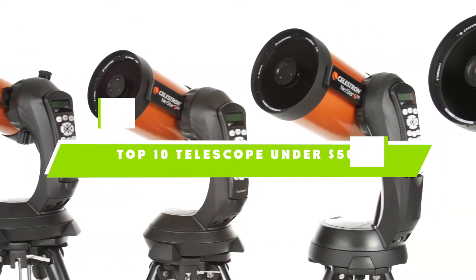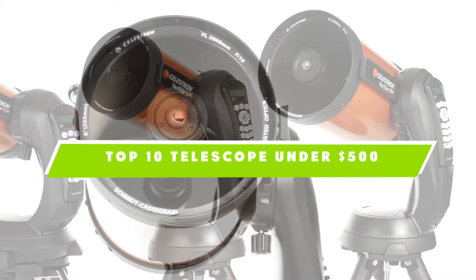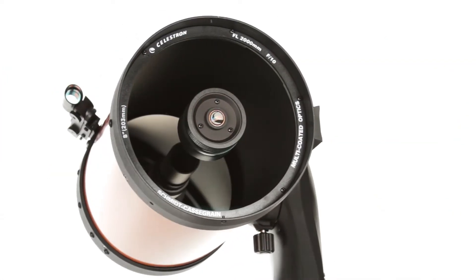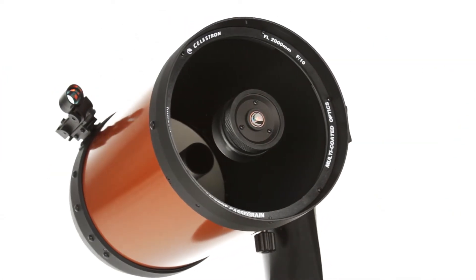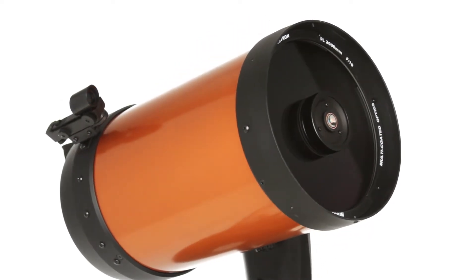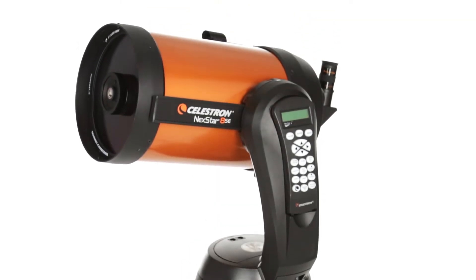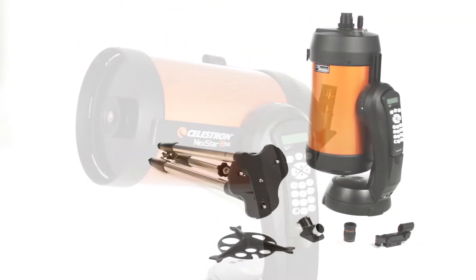If you're looking for the best telescope under $500, here's a list you must see. We made this list based on our personal preference and sorted it based on the features, prices, quality, durability, and reputation of the manufacturers and customer feedback. Also, we've included options for every type of customer. So let's get started.